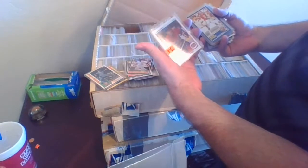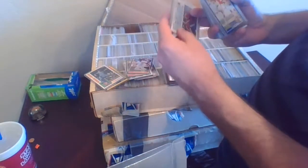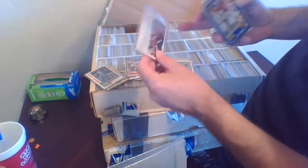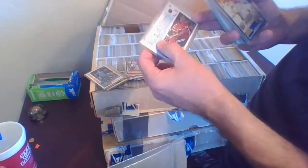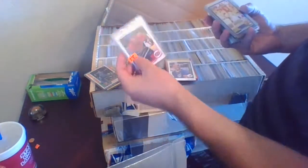Here's a Stéphane LeBeau rookie, marked $3.60. That's a 1990 Upper Deck rookie card, but this is the French version — that's probably why the odd number, because there was a multiplier. This is the one released in Canada, the French version, so it's a little scarcer than the English version.